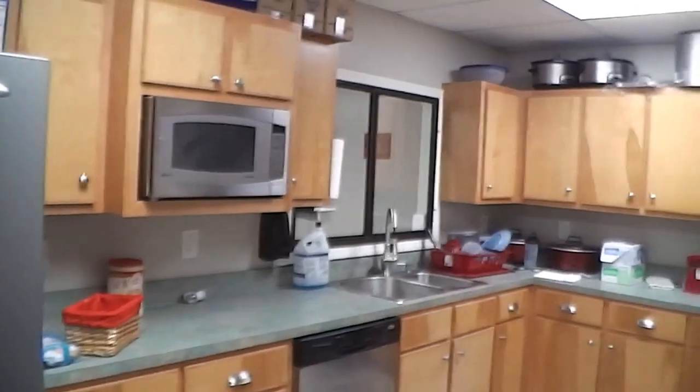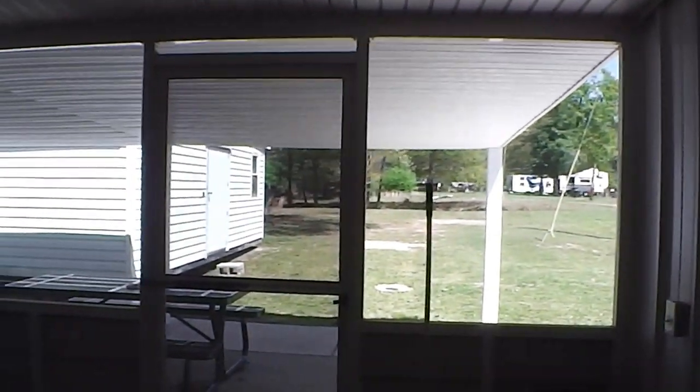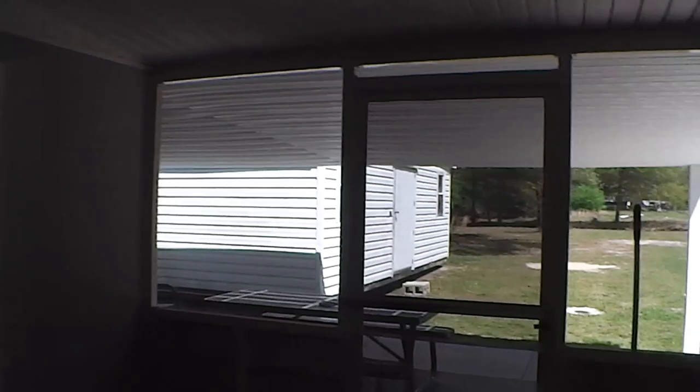In here is our kitchen — that's where we cook our food on special events and whatnot. Back here and to the right is our laundry room where we clean our gear after fires, and we've got a little picnic table out there that we sit at.